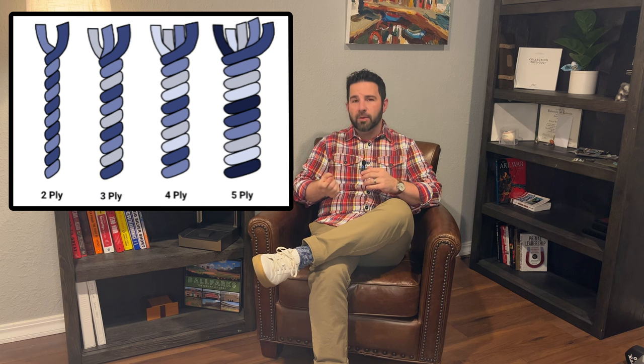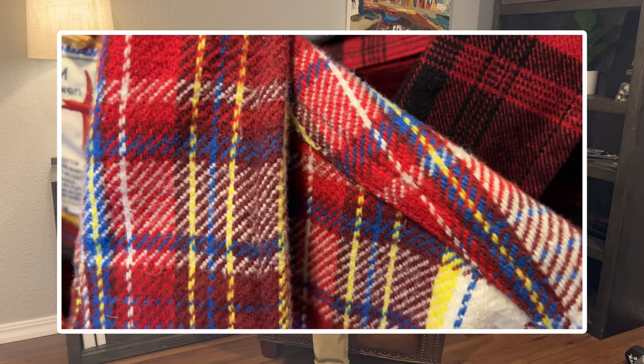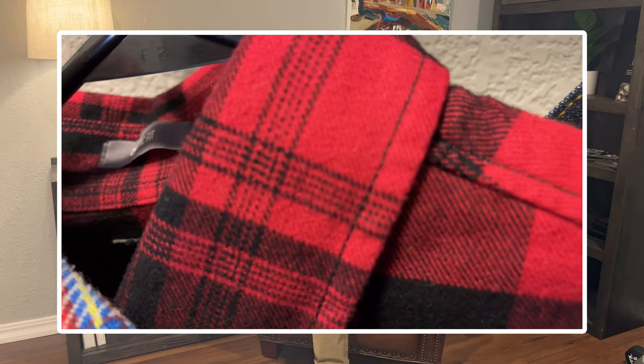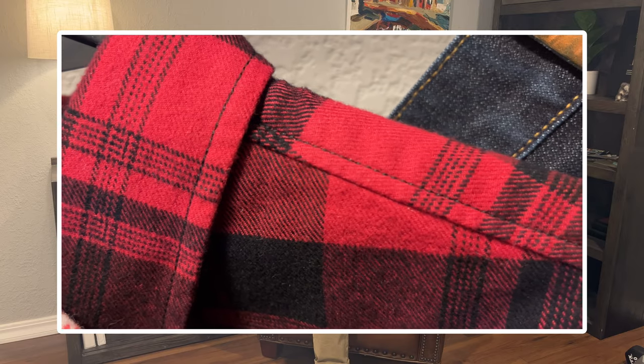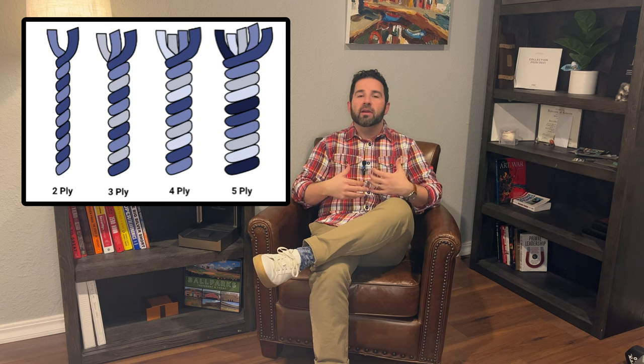Relwyn also uses a three-ply construction, meaning three yarns are twisted together to make a single thread. Since this is a yarn-dyed garment, those yarns are individually dyed before being twisted together, making it more substantial and durable. A lot of less expensive flannels — a good example would be Eddie Bauer — use a two-ply construction, meaning the threads are thinner and more prone to fraying. There's nothing wrong with an Eddie Bauer flannel — I own several — but at a higher price point, you expect to see that three-ply construction, and here you do.